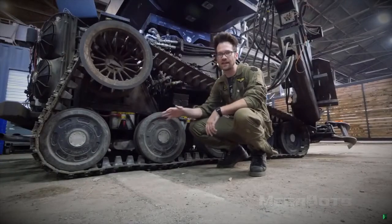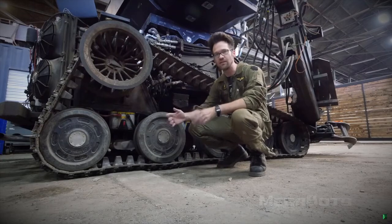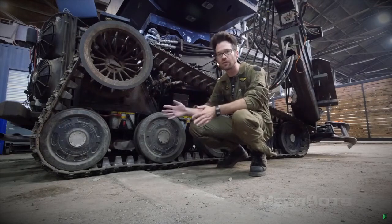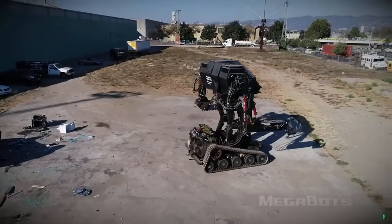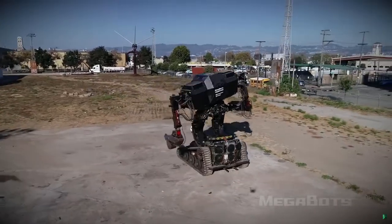Second, these treads don't handle soft terrain like dirt and sand that well because they dig down instead of scrubbing along the top when turning. You'll be able to go forward and backward just fine over those ground types, but only expect to be able to turn over hard surfaces like concrete and asphalt.